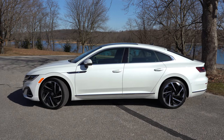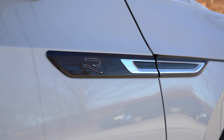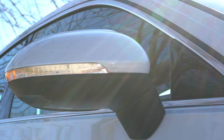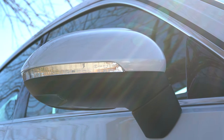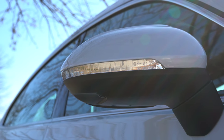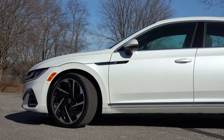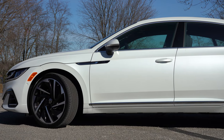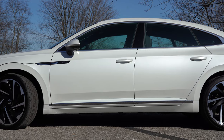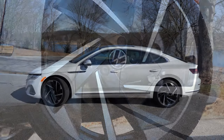Moving to the side: chrome window surrounds and chrome accenting on the side skirts come standard, along with R-Line badging on the front fender for R-Line trims. Side mirrors are power-adjustable, body-colored, heated, and feature LED-integrated turn signals for all trims. The SEL R-Line and up also get a driver's side auto-dimming mirror. Wheel sizes differ substantially by trim: SE gets 18-inch five-spoke alloys, SEL gets 19-inch multi-spoke alloys, and the Premium we have today gets 20-inch multi-spoke alloy wheels.